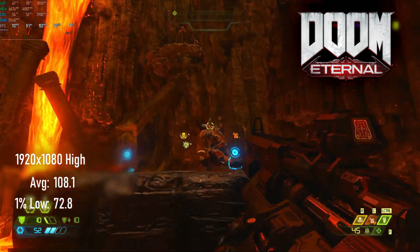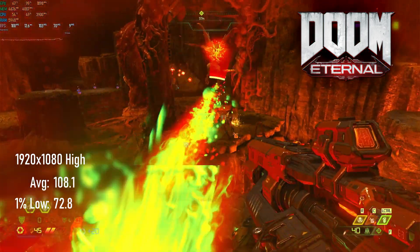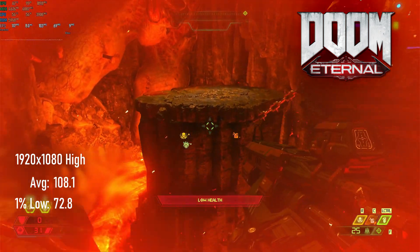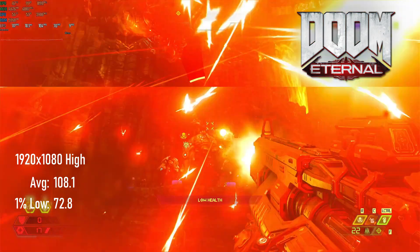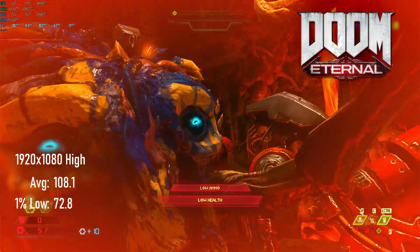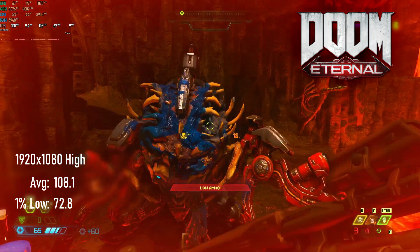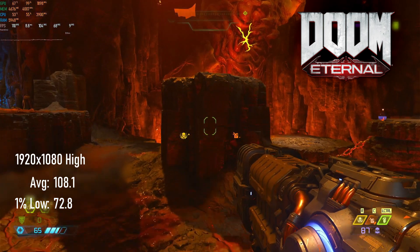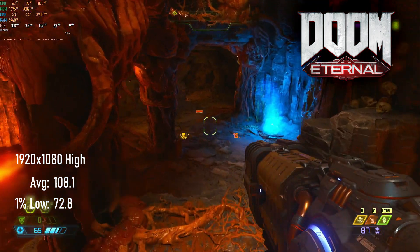For a card released in the same year as the first Doom reboot, one would be forgiven for thinking these benchmarks were from that game rather than its more demanding sequel. At 1920x1080 with high settings, Doom Eternal saw an average of 108 FPS with 1% lows of 72 — more than enough for a standard monitor, and only a few quality tweaks away from a high refresh experience.